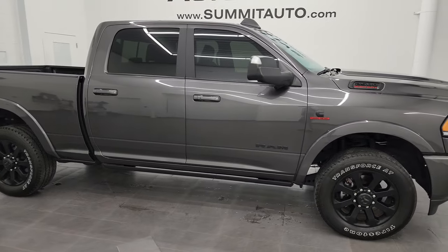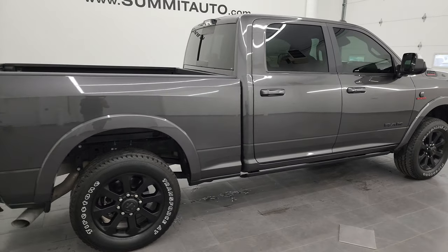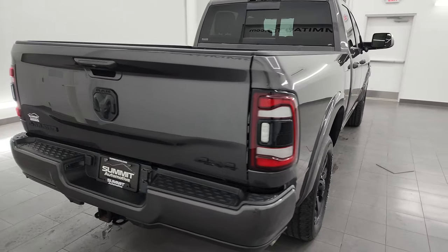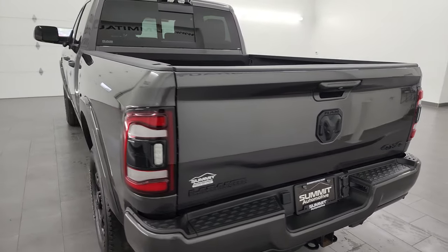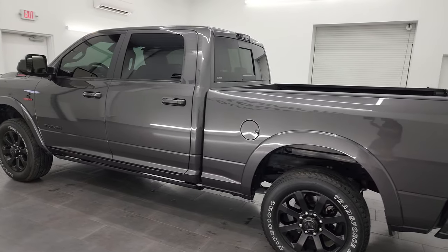Hey, this is Brett, and this 2022 Ram 2500 Crew Cab Short Box Laramie Level B Night Edition is stock number 13893Z. I am here at Summit Automotive in Fond du Lac, Wisconsin, your new and used heavy-duty truck and Ram headquarters.